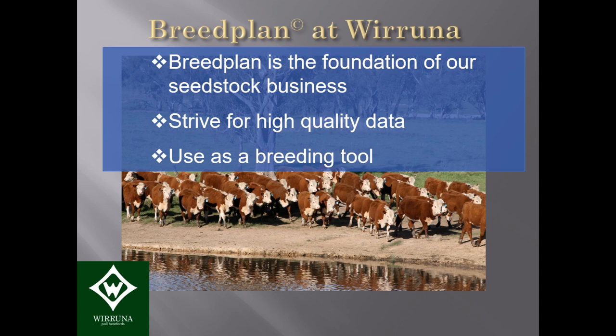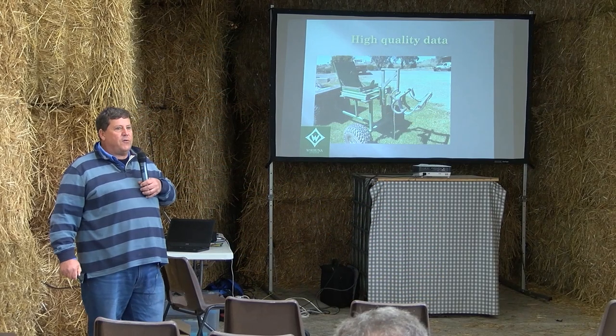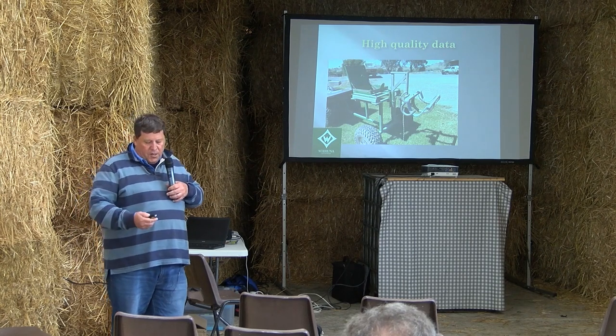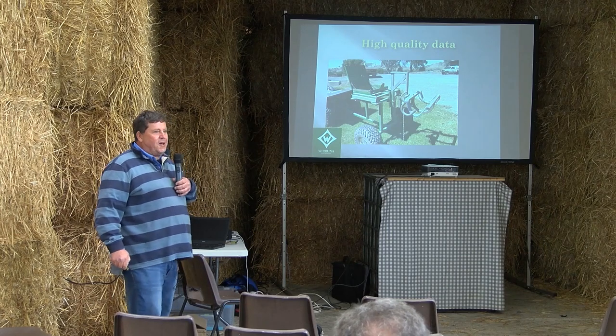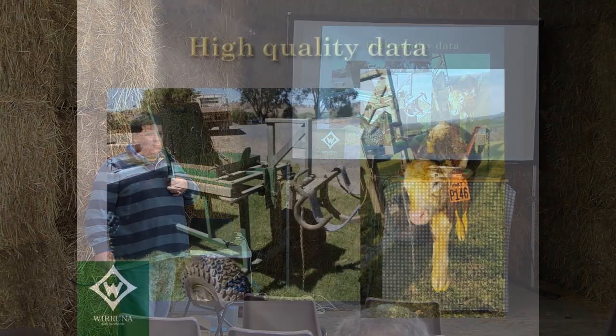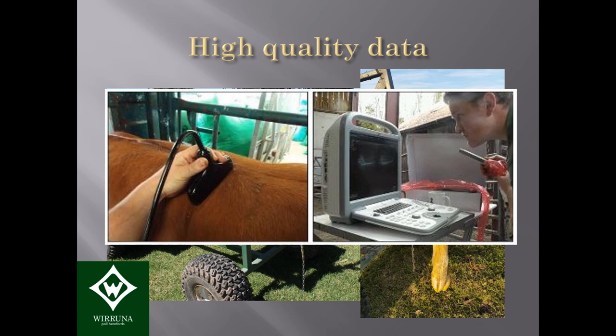High quality data is the foundation. You would have seen the calf weigher out the back of the shed here, which the Kellys use in their operation. We weigh 600 calves a year — we calve over six weeks and can be weighing 50 calves a day. Birth weight is a really important trait, so we weigh everything: dead calf, live calf, twice a day every morning and night. We're also doing scanning — like Willy's demonstrating over there — for eye muscle area, fat depths, and marbling.